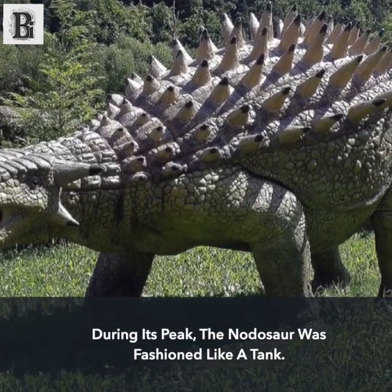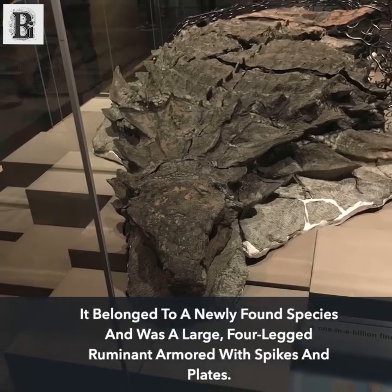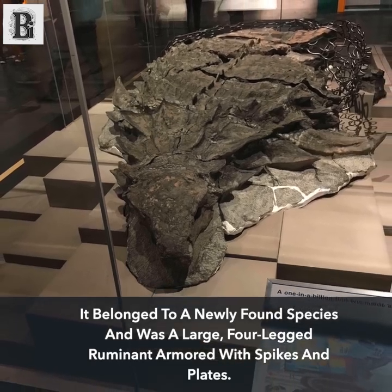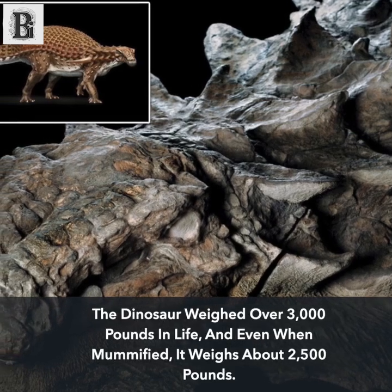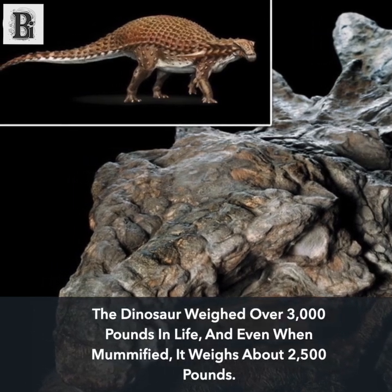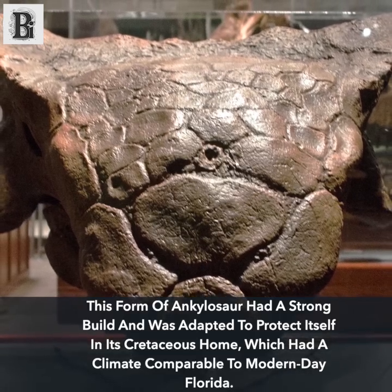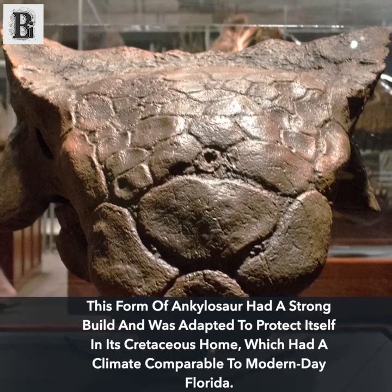During its peak, the nodosaur was fashioned like a tank. It belonged to a newly found species and was a large, four-legged armored dinosaur with spikes and plates. The dinosaur weighed over 3,000 pounds in life, and even when mummified, it weighs about 2,500 pounds. This form of ankylosaur had a strong build and was adapted to protect itself in its Cretaceous home, which had a climate comparable to modern-day Florida.